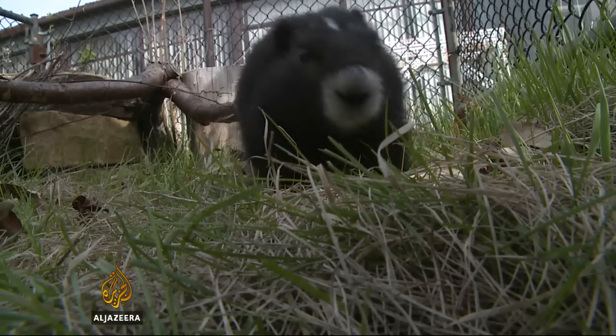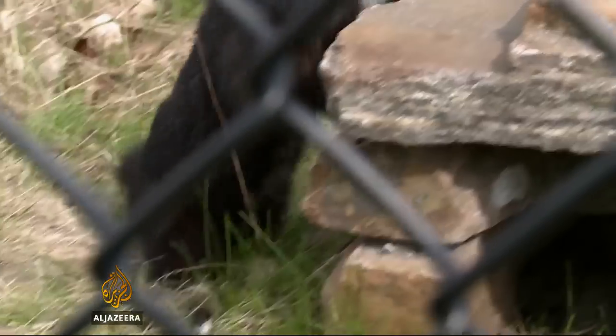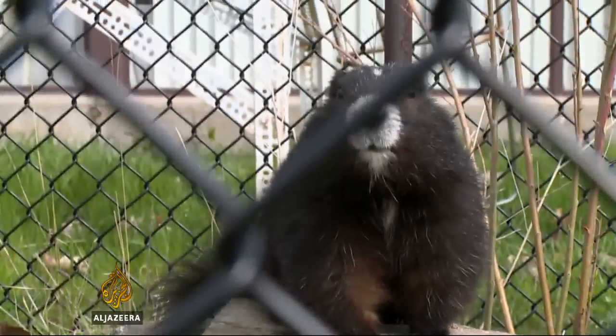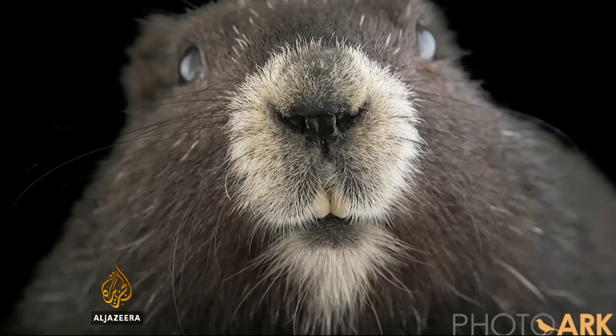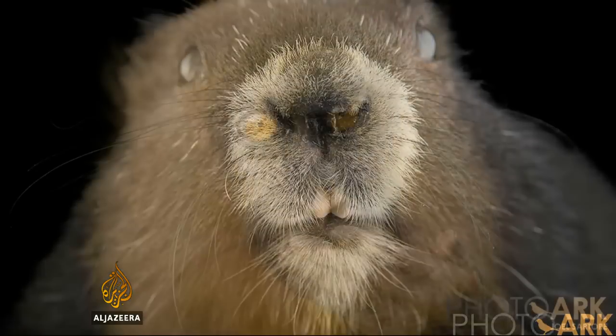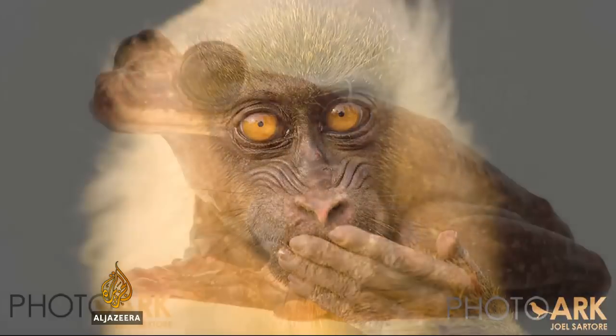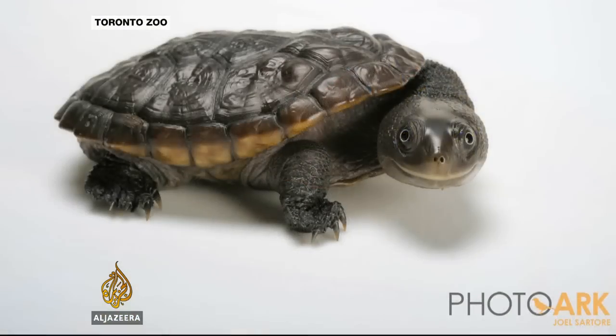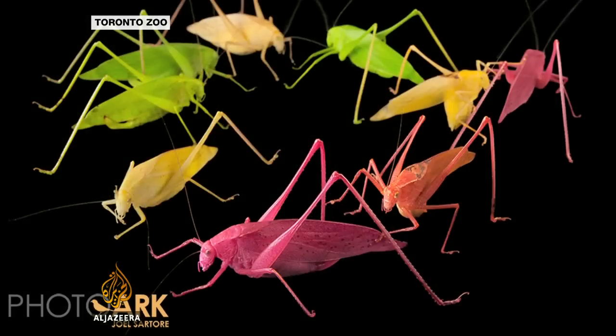The Vancouver Island Marmot might have already been extinct if animals like this one, named Herman, weren't bred in Toronto from stored genetic material. He's also part of the PhotoArc project by Joel Sartore of National Geographic, who has already taken powerful images of half of the more than 6,000 species in captivity around the world.